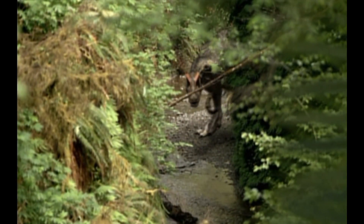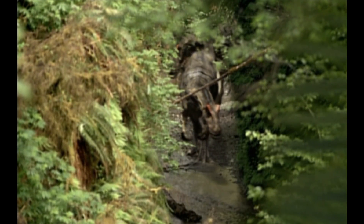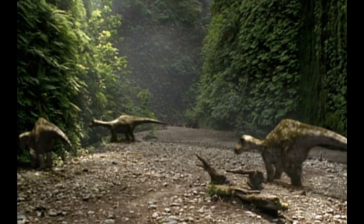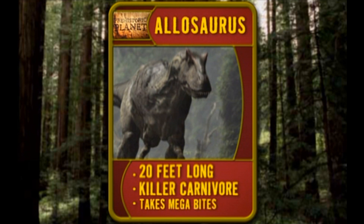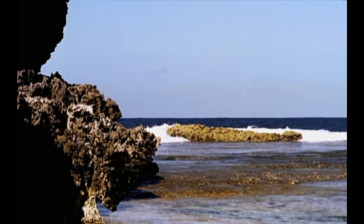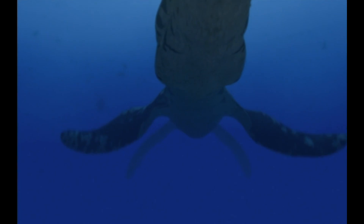But here comes trouble. Two hungry Allosaurus creeping down the canyon have picked up the scent of breakfast. Allosaurus — he's 20 feet long, a killer carnivore, and has expandable jaws for taking megabytes of meat. The terror of Jurassic Beach has just taken his first victim. And it won't be his last.